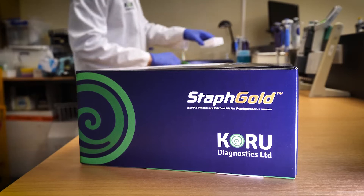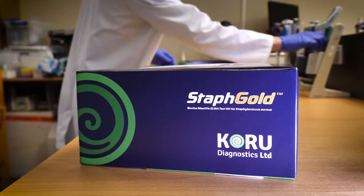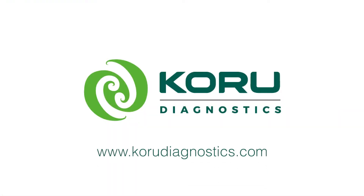Mastitis is a 30 billion dollar problem for the global dairy industry annually, and here at Koru Diagnostics we're looking forward to doing our part to tackle that problem.